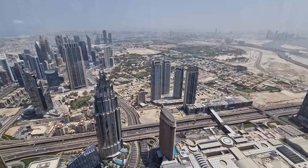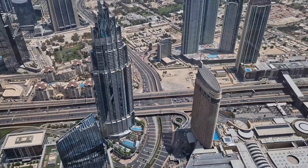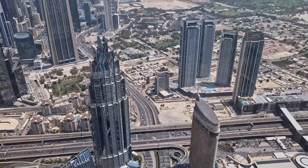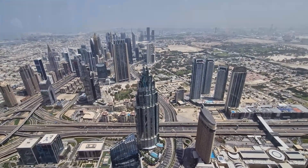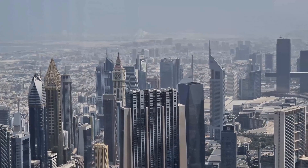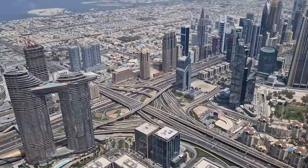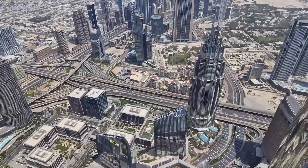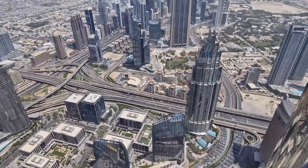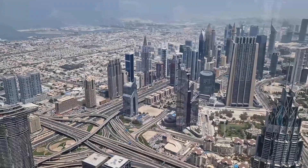The construction of Burj Khalifa required innovative engineering techniques to withstand the extreme conditions of the desert environment, including high winds and extreme temperatures. The building features a unique design that helps it resist lateral forces caused by wind and seismic activity. Overall, Burj Khalifa is an incredible achievement of engineering and architecture, standing as a testament to the human capability for creating awe-inspiring structures that push the boundaries of what is possible.